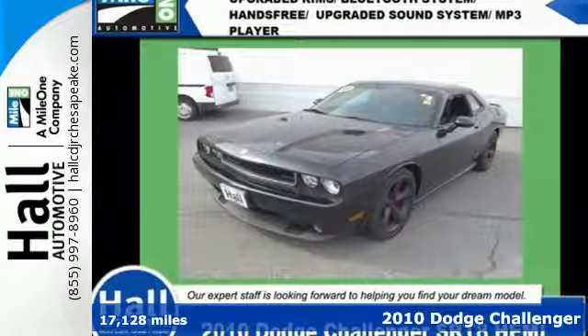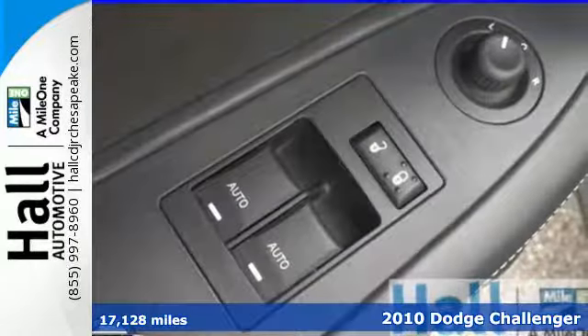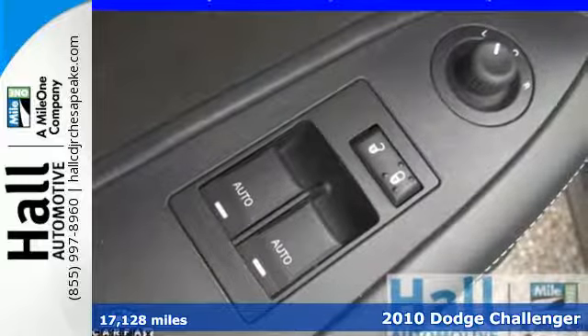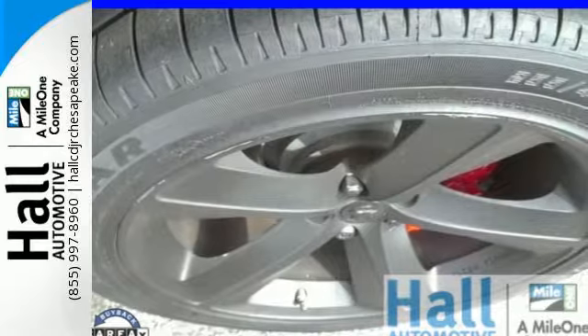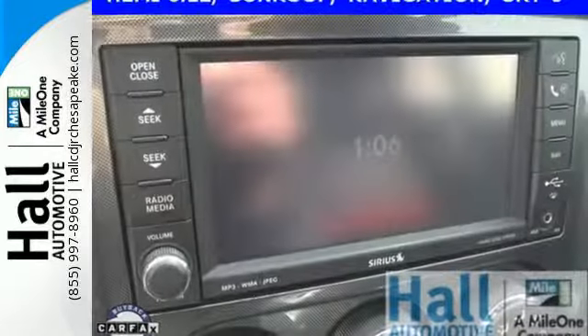Here's a 2010 Dodge Challenger. Always a leader in innovation, Dodge packs the Challenger with standard high-tech amenities including power windows, a telescopic steering wheel, and a tire pressure monitor.